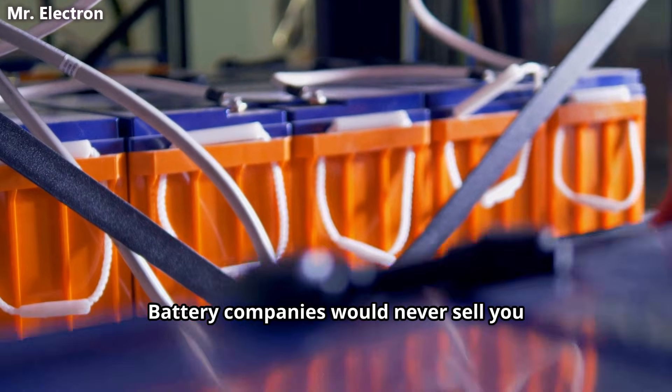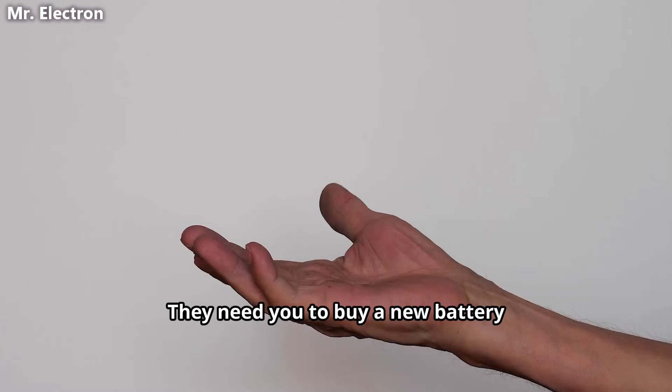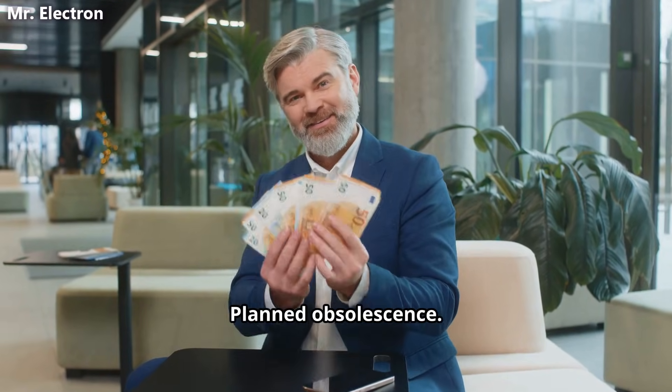Battery companies would never sell you a mechanical battery that lasts 50 years. Think about it. They need you to buy a new battery every decade. That is the business model. Planned obsolescence.